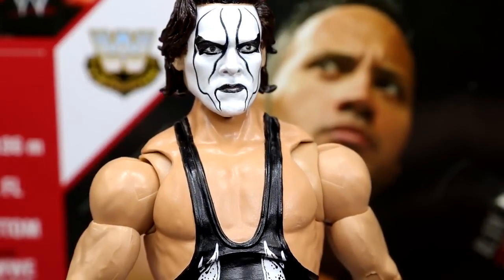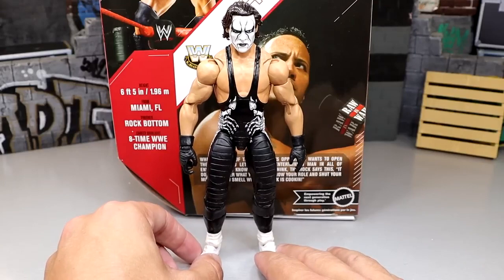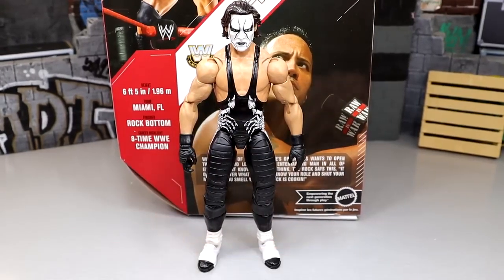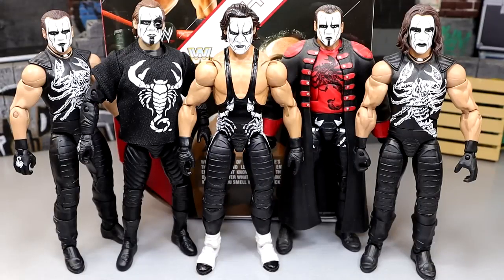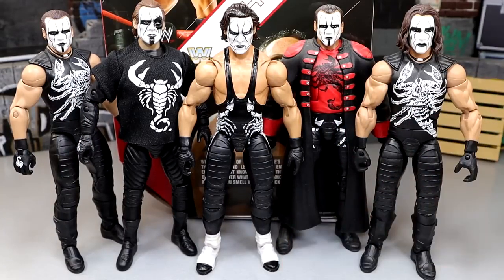This figure is phenomenal. I'm really having a hell of a time posing this guy around and I really wish we could get an official one. For Sting figure comparisons, we do have a fix-up Defining Moments combination Sting, the SDCC exclusive AEW Jazzwares Unrivaled Sting, the Elite 39 Sting in the red, and the Defining Moments without the coat. This is just fabulous — I want more Sting figures. Sting's one of my favorites of all time, so just seeing this in the plastic is fantastic.